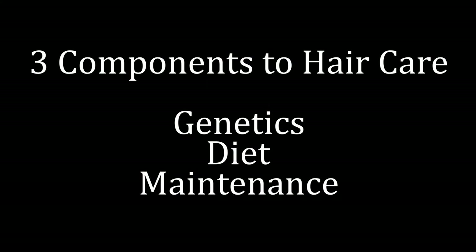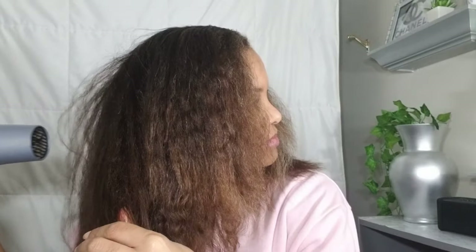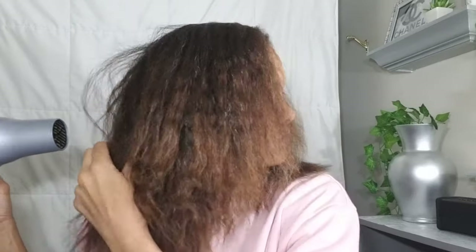I believe that there are three components to hair care: genetics, diet, and maintenance. Genetics we have no control over — it's what we were born with and we can't change it. My dad has thick, sandy brown hair, and my mom has finer, dark brown hair.